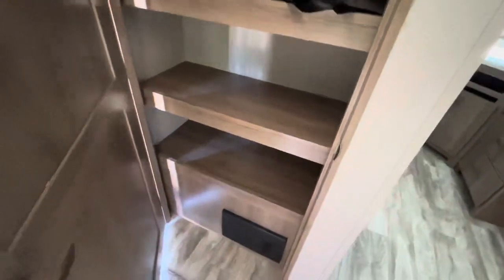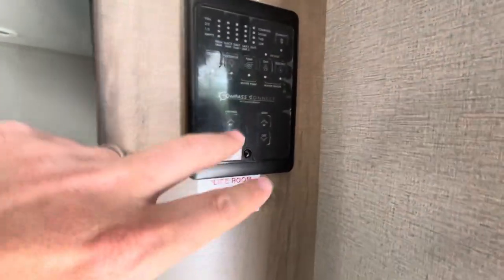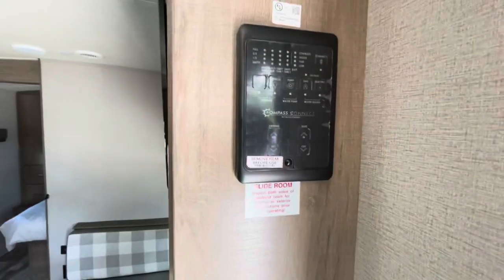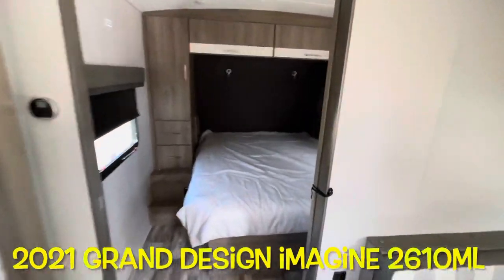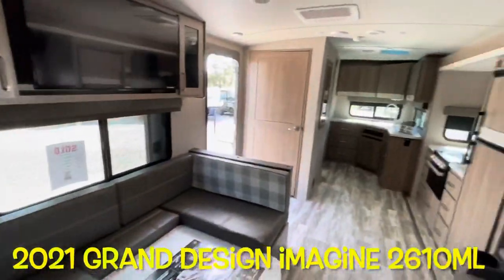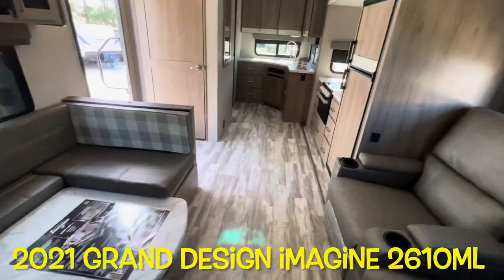Right when you come in, your fuse panel down low. Convenience area here — your one touch control. Control your awning, your slides, check your holding tanks, fix your lights all from one area. So, your brand new 2021 Grand Design Imagine 2610 ML. We'll walk our way outside and take a look out there.